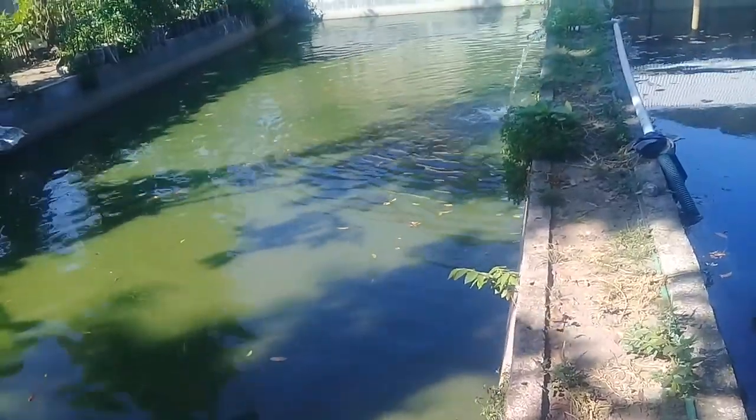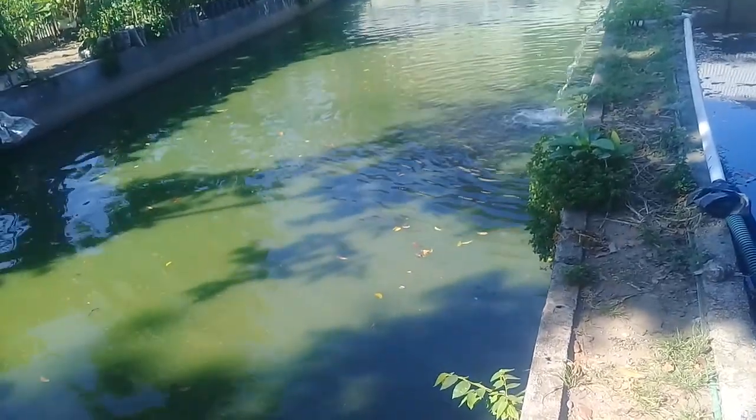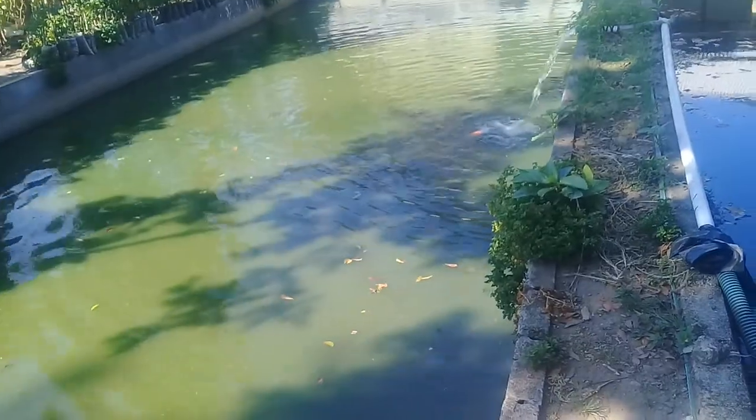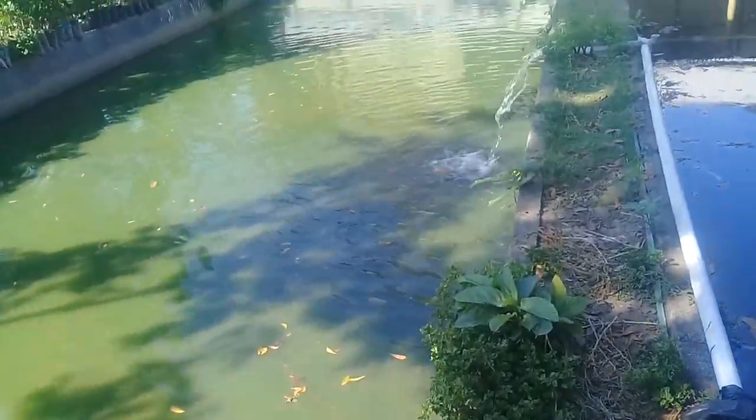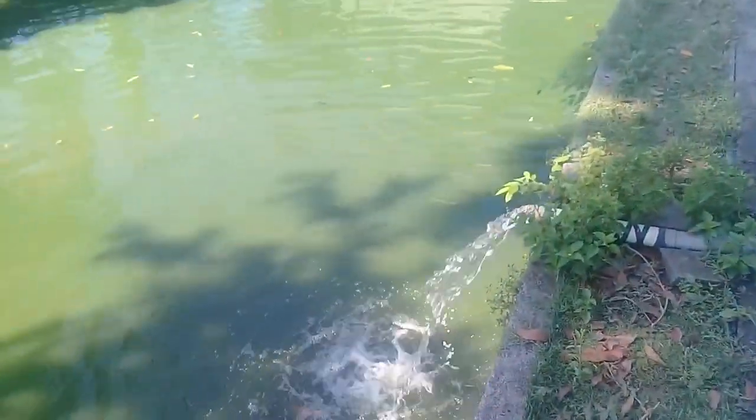Kalau ikan koi dijualnya, ukurannya bisa dari kecil sampai besar. Kalau besar lebih mahal, tergantung juga jenisnya. Kalau 30 cm segini, ini relatif cepat karena di kolam tanah. Rutin pemberian pergantian sirkulasi air, sangat rentan terhadap kekurangan oksigen kalau ikan koi.